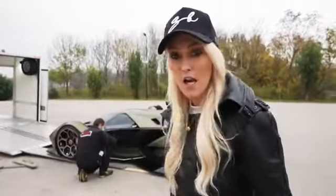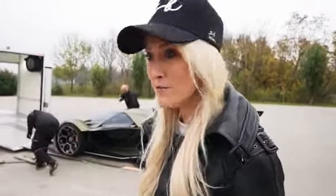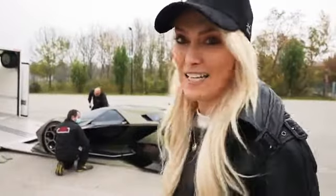When we were starting to film with this, we said 'okay, let's get it off the truck' and they said 'okay, see you in one hour.' It hasn't been an hour, but it's been a good 30 minutes to get it off safely.